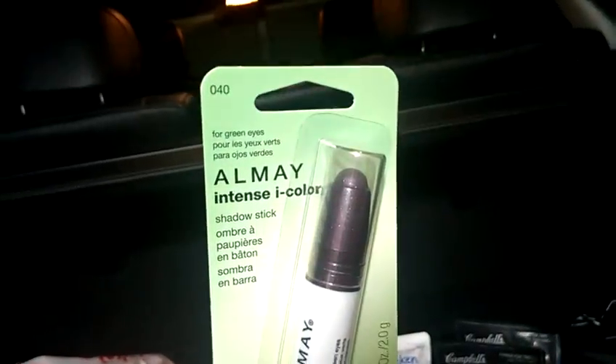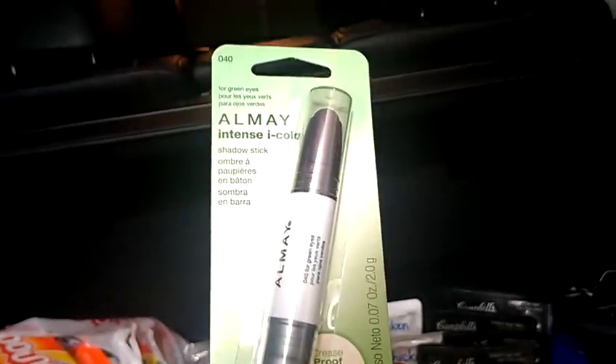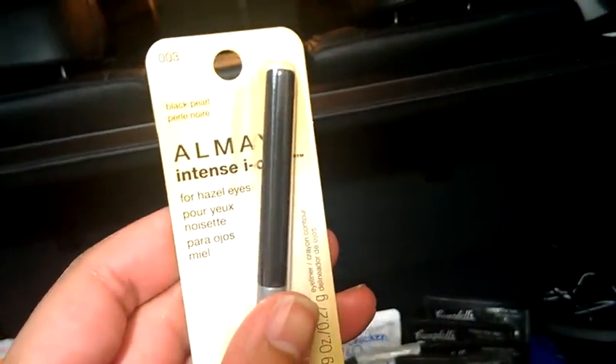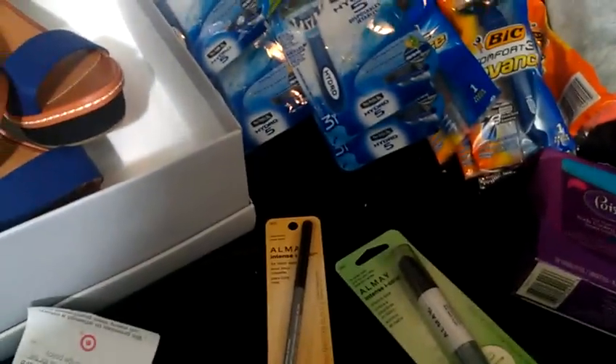I picked up some Poise at Target — these are $2.99, and I had a $3 off coupon. I also picked up some free Almay Intense Eye Color. I got the shadow stick for $4.99 and the eyeliner also at $4.99. You use the $4 off manufacturer coupon along with the $1 off Target coupon, making them free.